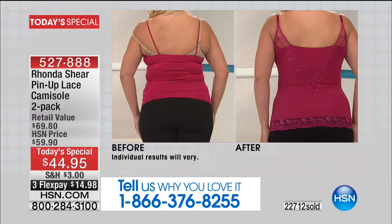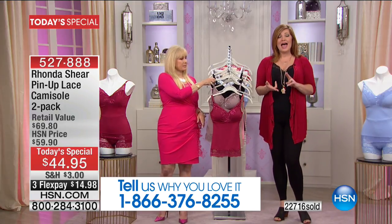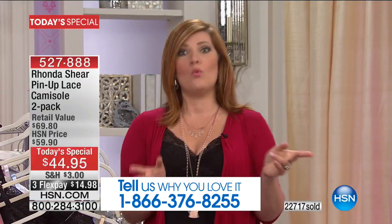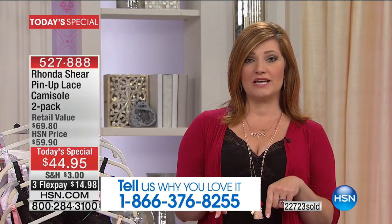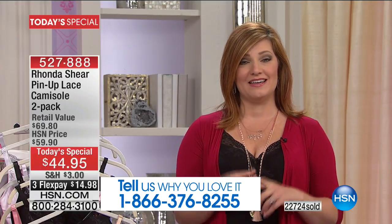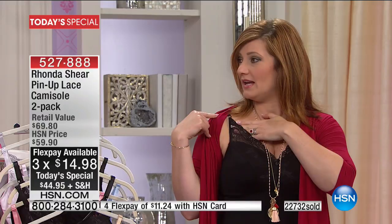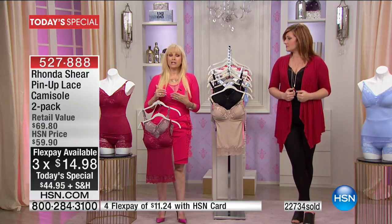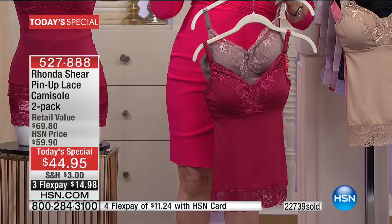We've always sold them to great success as a single unit. Now we're offering a two-pack at the best and lowest price, plus three flexible payments — that's $14.98. The straps are adjustable. You can loosen the bust line to get more cleavage, or raise it for more coverage. It's a beautiful, sensual item.